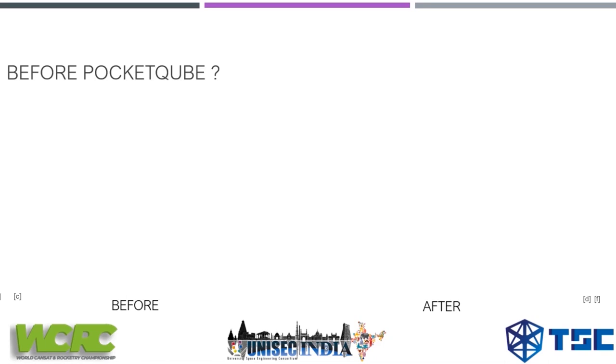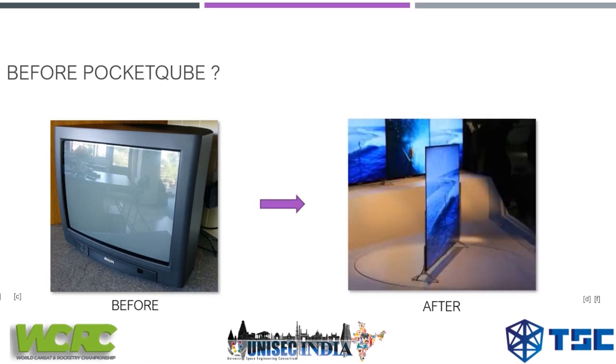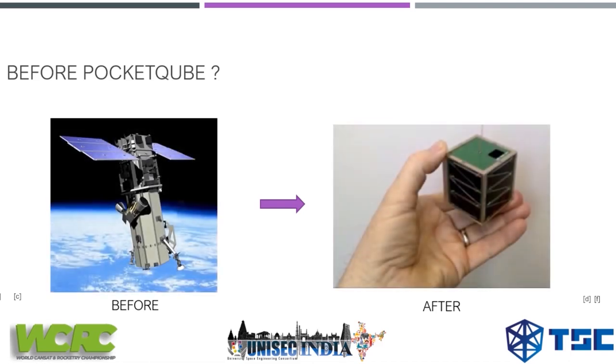Before getting into pocket cubes, let me give a real-life example such as TVs. In olden days we had large CRT TVs, but as technology advanced, we now have slim TVs that are much narrower. The same is applicable to satellites: before we had two-to-three-story-high building-sized satellites, and now it is possible to build the same features in much smaller ones.